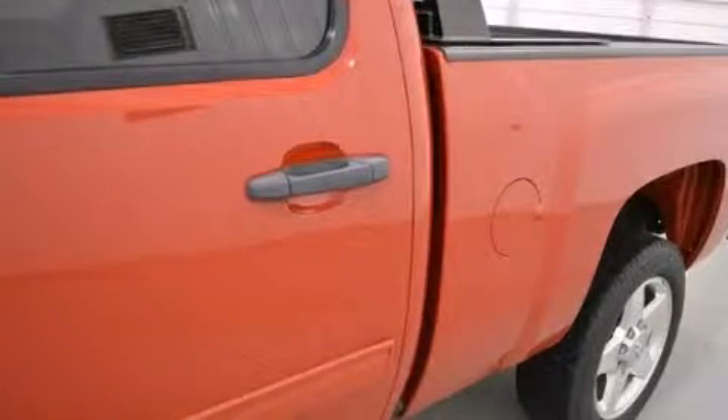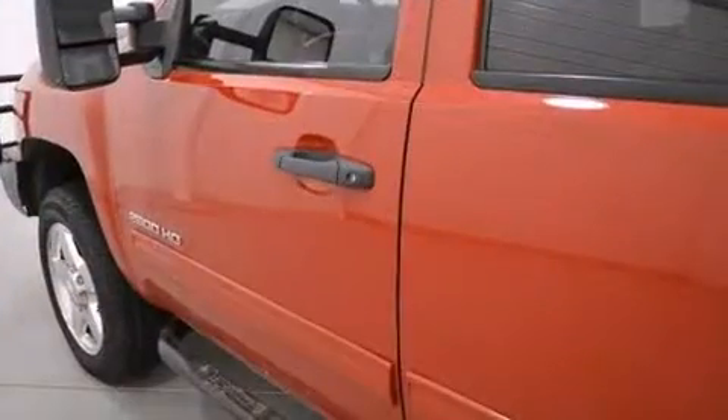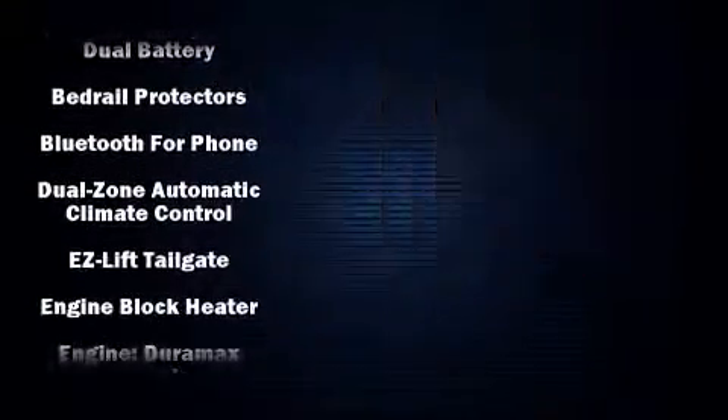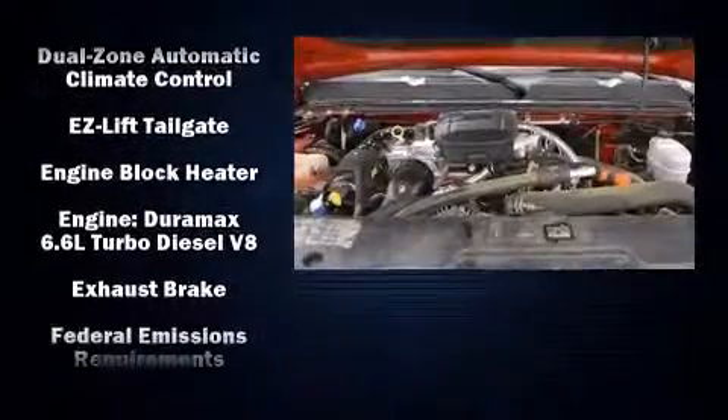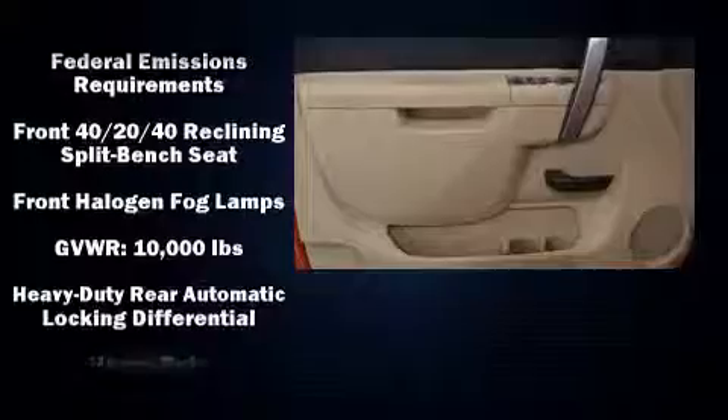front and rear reading lights, a rear step bumper, an outside temperature display, and cruise control. Chevrolet ensures the safety and security of its passengers with equipment such as brake assist, a panic alarm, and four-wheel disc brakes with ABS.